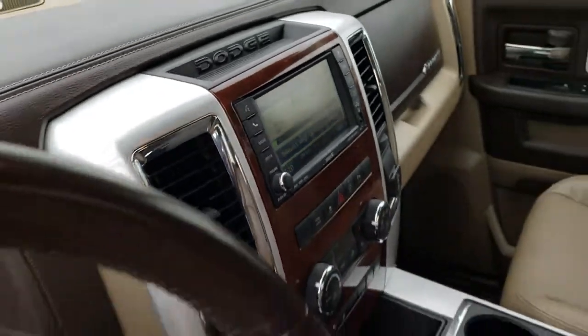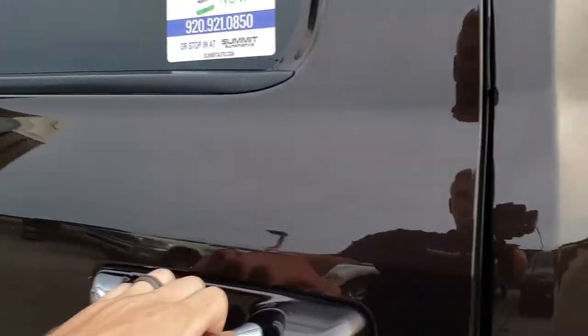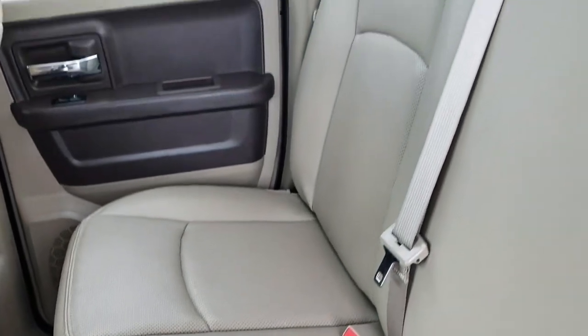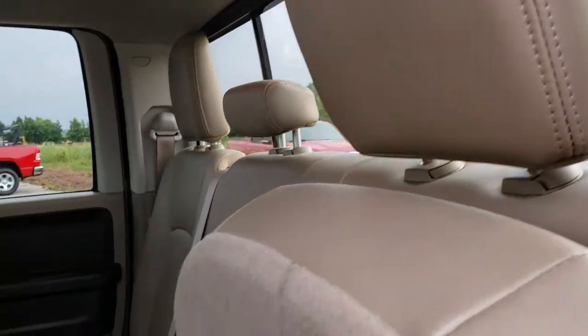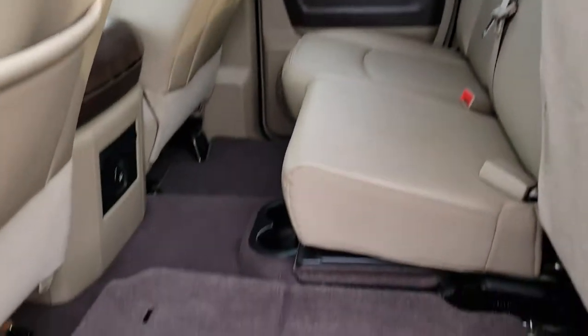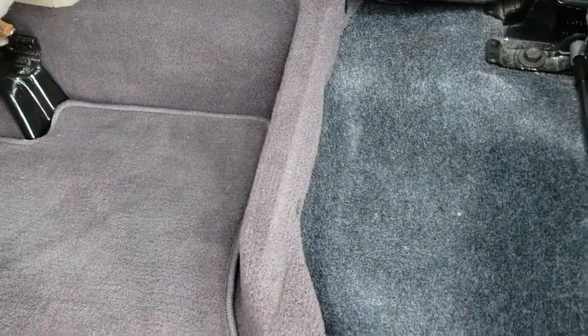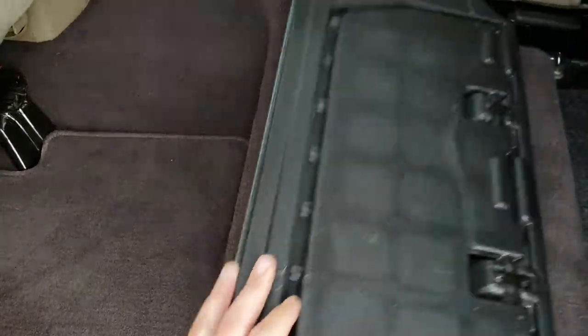The back seats are just as nice as the front seats — no rips or tears back here. Very clean with the latch child safety system and the power sliding rear window. These seats fold up for extra storage and they have the load floor, which is nice — if you've got pets, they can lay on there, or if you've got tools or muddy boots you can put them there without getting your seats dirty. And there is storage underneath as well.